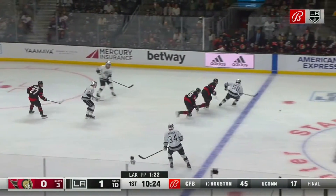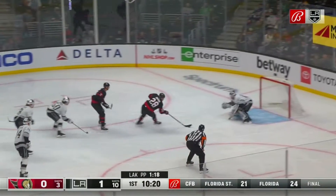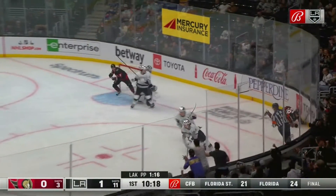Off to the middle, Kopitar reaching for it, the Senators poking away — it's a two-on-none shorthanded. Connor Brown pokes it by Peterson.